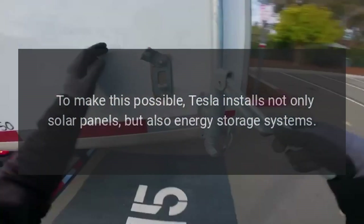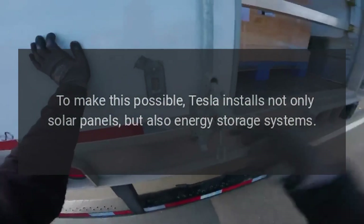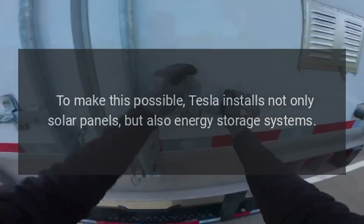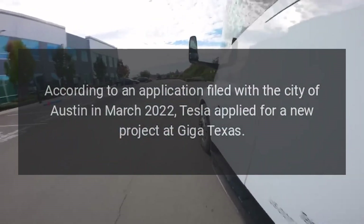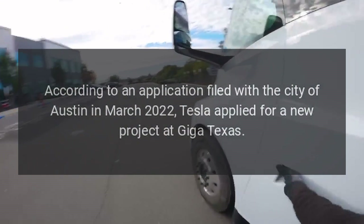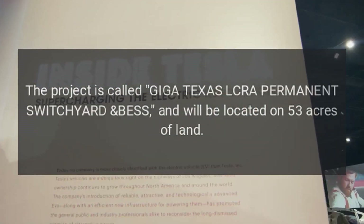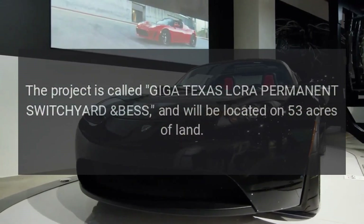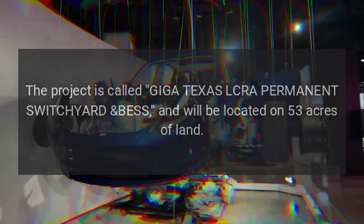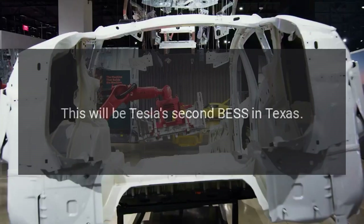To make this possible, Tesla installs not only solar panels but also energy storage systems. According to an application filed with the city of Austin in March 2022, Tesla applied for a new project at Giga Texas. The project is called Giga Texas LCRA Permanent Switchyard BESS and will be located on 53 acres of land. This will be Tesla's second BESS in Texas.